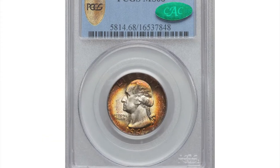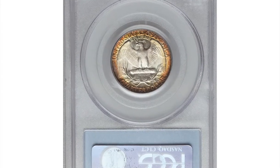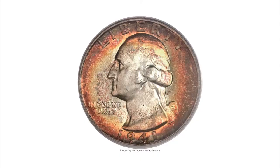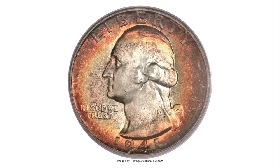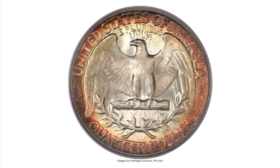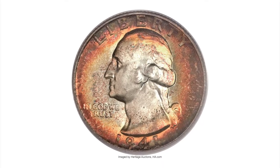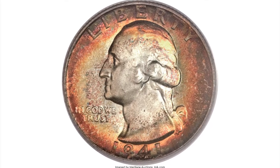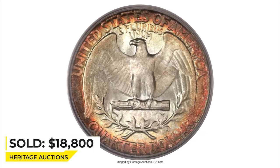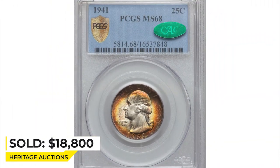Here is a 1941 Washington Quarter in mint state 68. This magnificent piece is backed by CAC Green Label, testifying to its outstanding eye appeal. Deep reddish-brown, orange, and gold peripheral toning gives way to intensely lustrous yet subtly frosted silver centers. While the design features are a tad short of full strike, most of Washington's hair and eagle's breast features are well-defined. Both sides are immaculately preserved. It ended up selling for $18,800.